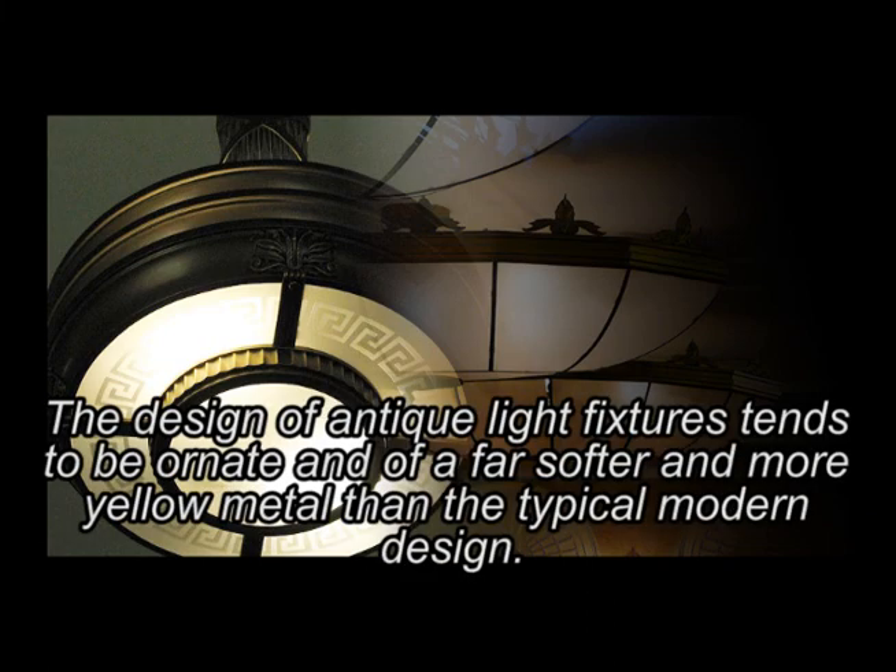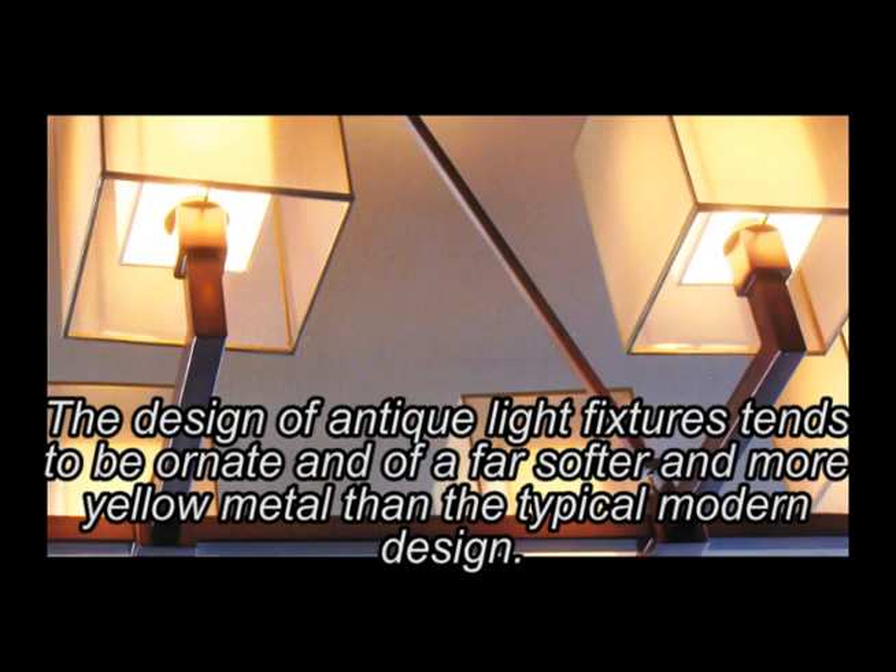The design of antique light fixtures tends to be ornate and of a far softer and more yellow metal than the typical modern design.